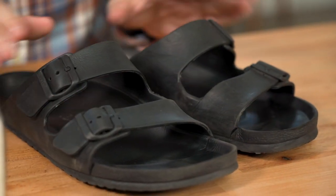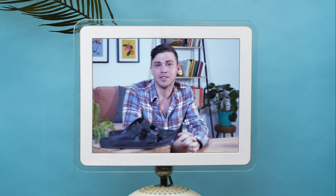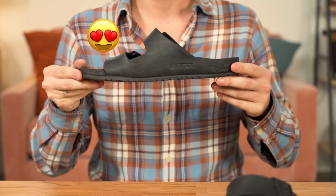You may have seen EVA Birkenstocks on your neighbor's feet or showing up in your Instagram feed — they're everywhere. Quick PSA: this is not an ad, nor is it sponsored or paid for. Everything we say and do here is because we love the thing, and the EVA Birkenstocks are no different.